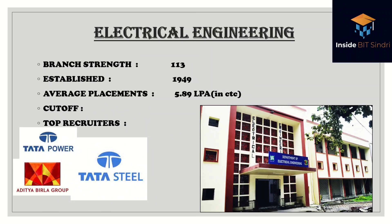Electrical and Mechanical are the oldest branches of BIT Sindhri, established in 1949 — before IIT Kharagpur was established. Electrical has a batch strength of 113 and an average placement of 5.89 lakhs. These two branches could give some of the IITs a run for their money. A lot of core companies visit the campus for these two branches, with major recruiters including Aditya Birla Group, Tata Power, and Tata Steel. This is the department building.